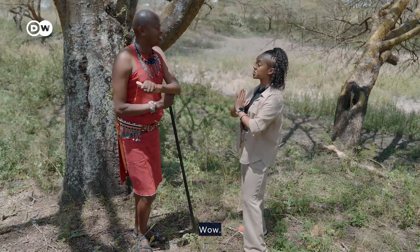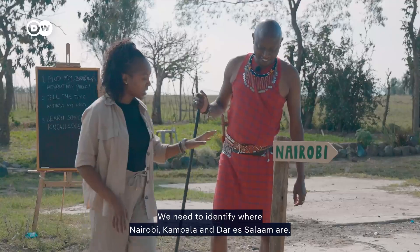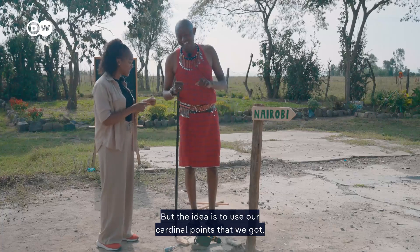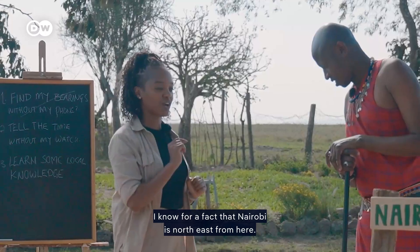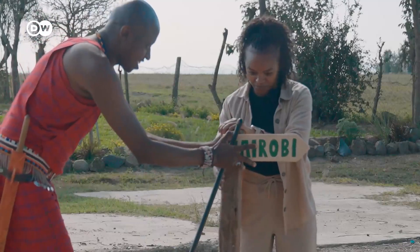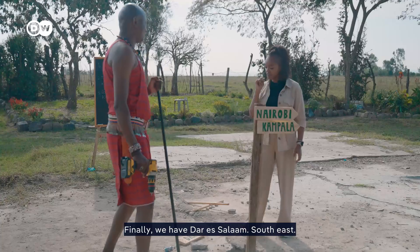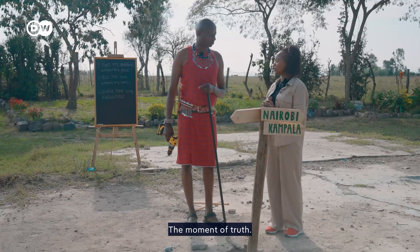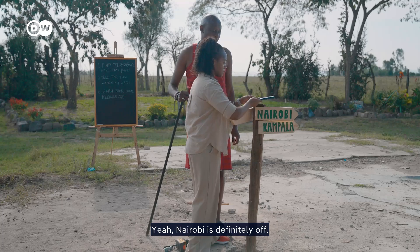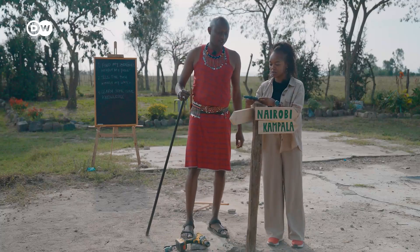We have one more task involving me building a new setup. We need to identify where Nairobi, Kampala, and Dar es Salaam are, using our cardinal points. I know for a fact that Nairobi is northeast from here, Kampala is northwest, and Dar es Salaam is southeast. The moment of truth — using the phone to verify. Kampala, which is meant to be northwest — yeah, that's right. Nairobi is a bit off, a bit too north; it should have been a little further over to be northeast. And Dar es Salaam is south — we are good!